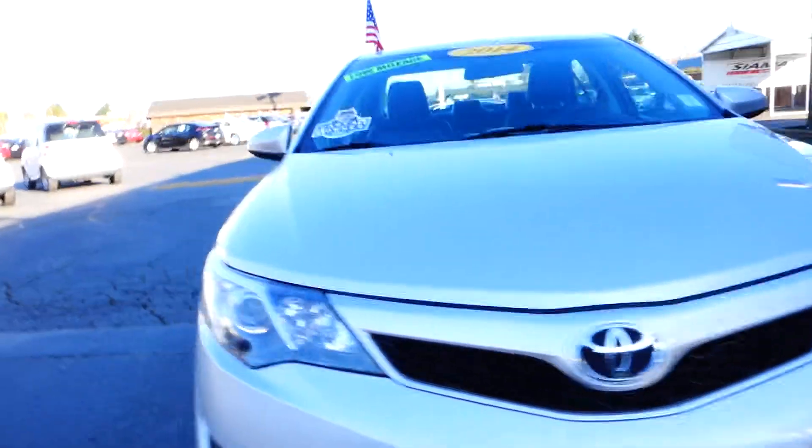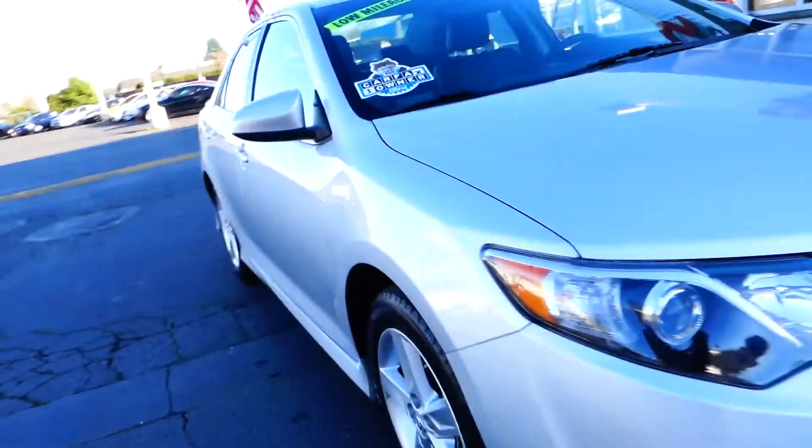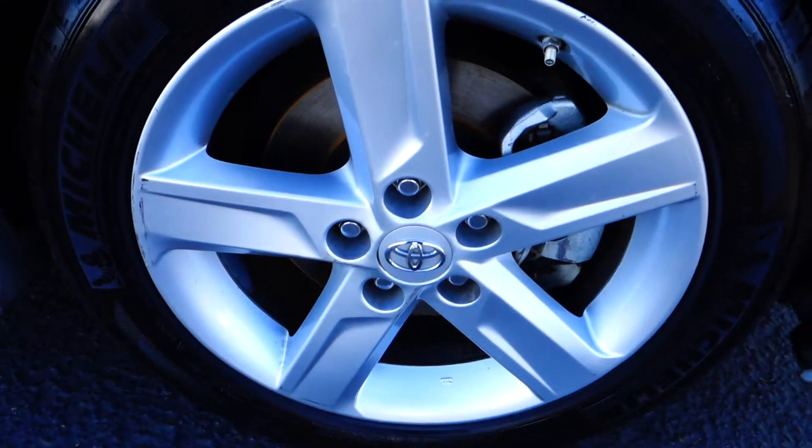This is a Toyota Camry, year model 2014, one car owner, alloy wheels, low on miles. This one is not certified, and that's because you still have remaining factory warranty.